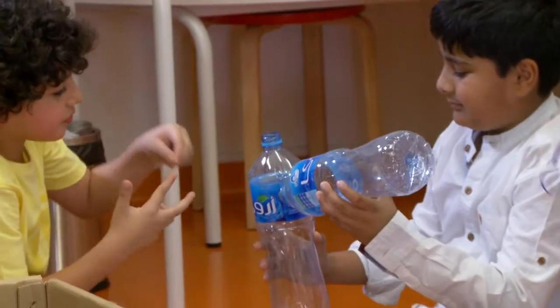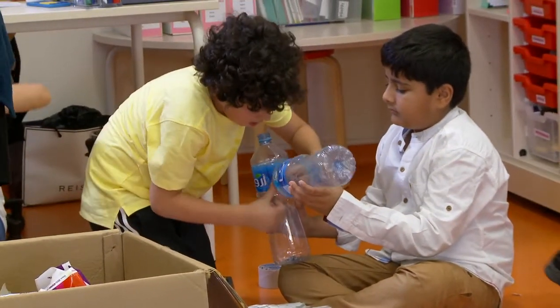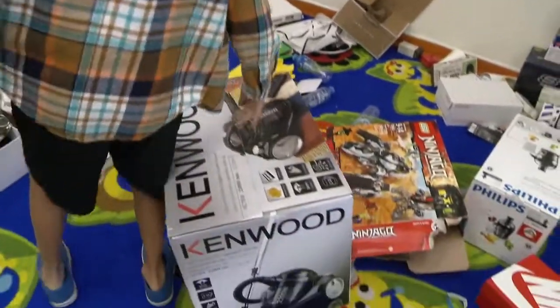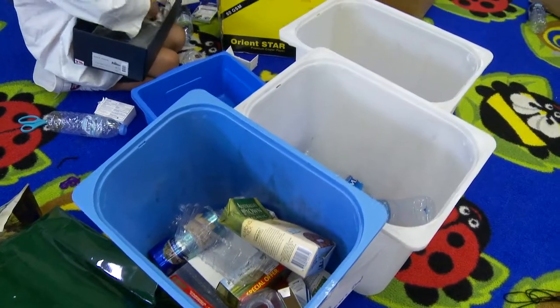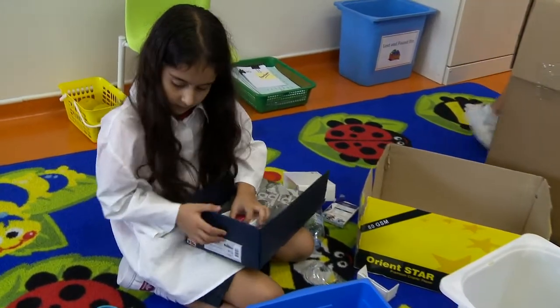Once students identified a real-world challenge that they wanted to focus on for the rest of the day, they enhanced their collaboration and creative fluencies as they worked together in groups to brainstorm possible solutions to their chosen problems. They built their prototypes using recycled materials.